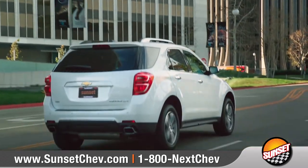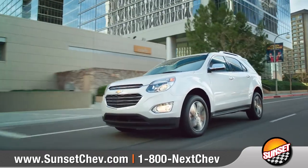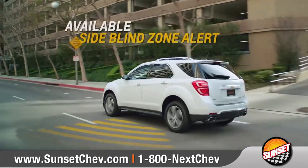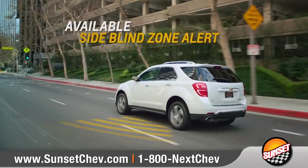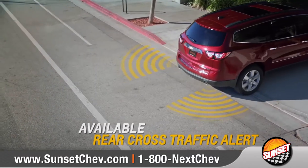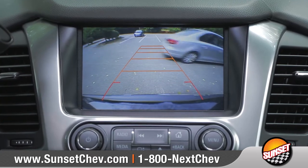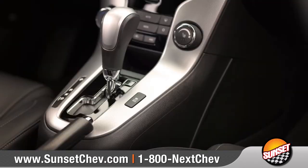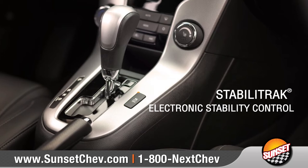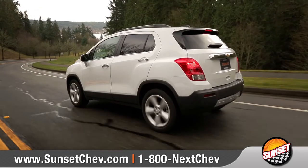The best type of collision is the one that's avoided entirely, which is why Chevrolet offers cutting-edge prevention technologies like available side blind zone alert, which uses radar sensors to help look for vehicles in your blind spot. When in reverse, the available rear vision camera with available rear cross traffic alert signals you if traffic is behind your vehicle. And features like StabiliTrak electronic stability control system can help you stay on course when driving on slippery surfaces.